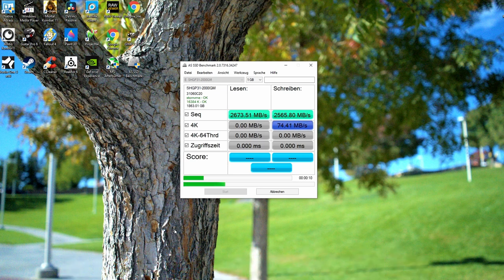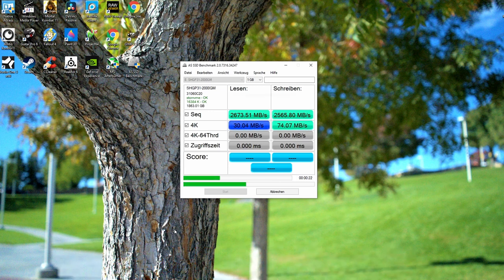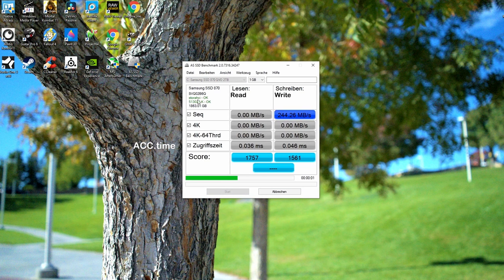We're running AS SSD Benchmark — I downloaded the English version, but this appears to be in German. No worries, I'll go ahead and add the English captions. You can see the read and write speeds are off the chart and the benchmark scores are really high. Now let's go ahead and benchmark the Samsung SATA SSD. You can already see a big difference in read and write speeds — they're a fraction of the NVMe speeds. The final score for the Samsung 870 Evo is quite a bit lower than the NVMe. And to be honest, it's not even close.